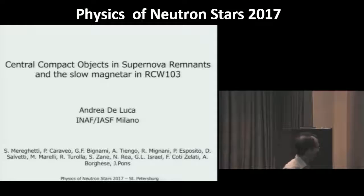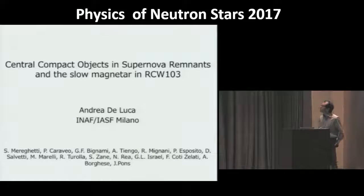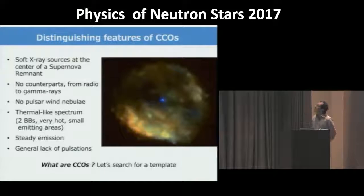Welcome back to the second morning session on multi-wavelength manifestations. The first invited talk is by Andrea De Luca on CCOs and the slow magnetar in RCW 103. Before starting, I would like to spend a few words to remember Giovanni Bignami, a dear friend and collaborator, a major contributor to neutron star astronomy and to science in general. He left us last May and we all miss him very much. Ciao, Nanni.